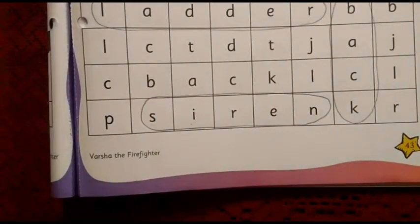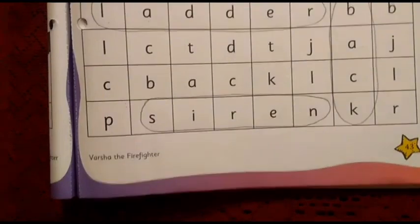This is the end of this page's task. We have circled all the words from the grid. This is the end of the page.